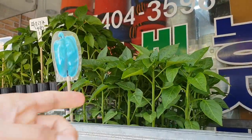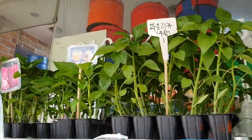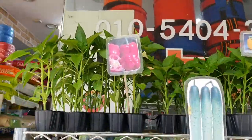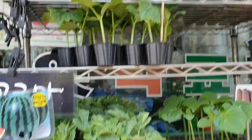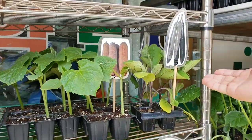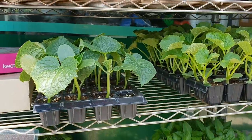Green pepper, paprika, cucumber — and a lot of pepper. That's Karin's favorite! Oh, eggplant — Solanum Melongena. Yeah, this is how they sell here.